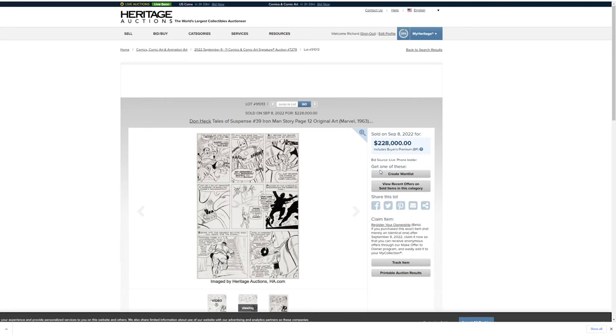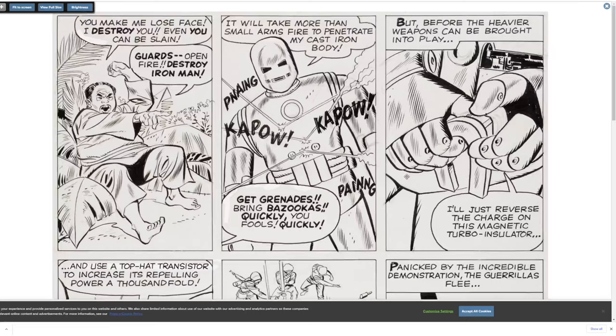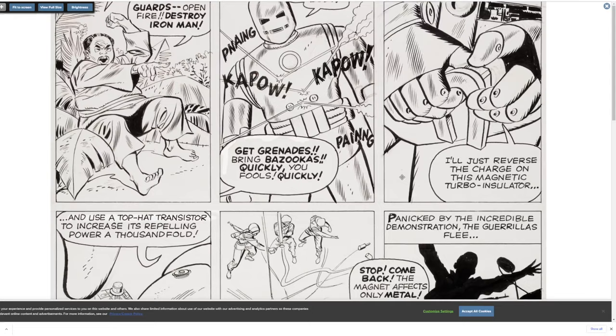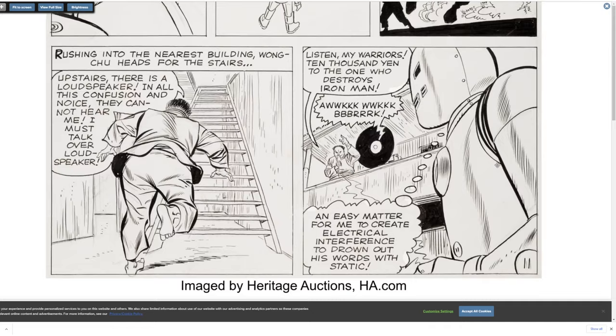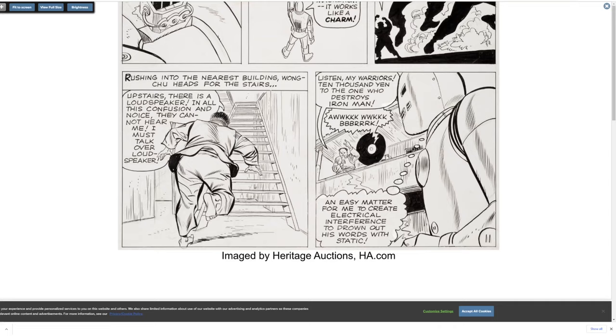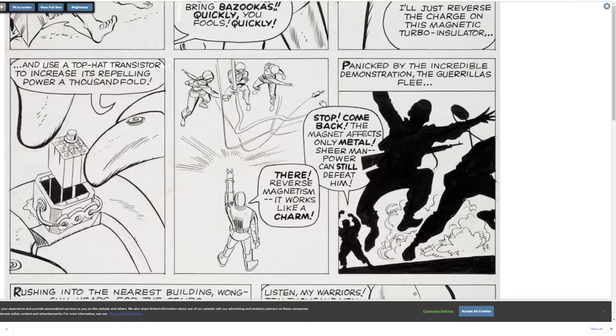Don Heck, Tales of Suspense — I know Don Heck's name but I don't know his work very well. Is this Iron Man? Is this a whole 12-page story? Sometimes they have full stories. This went for a grip of money though. Really beautiful lines on this — I like this panel with the guy running.